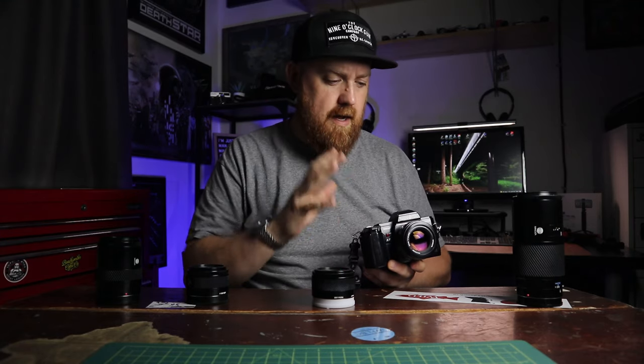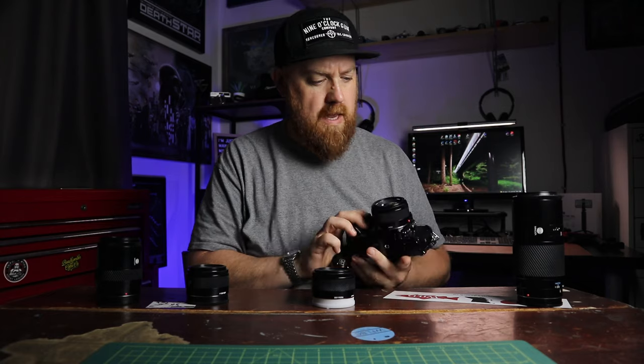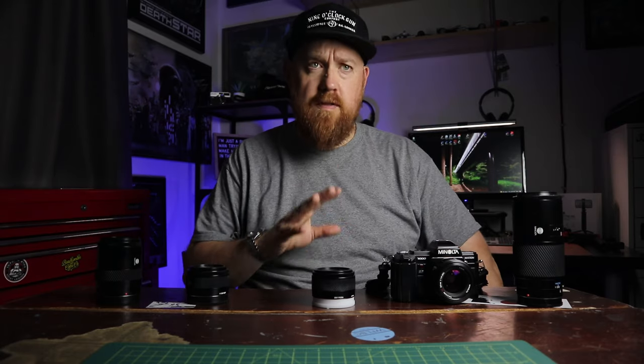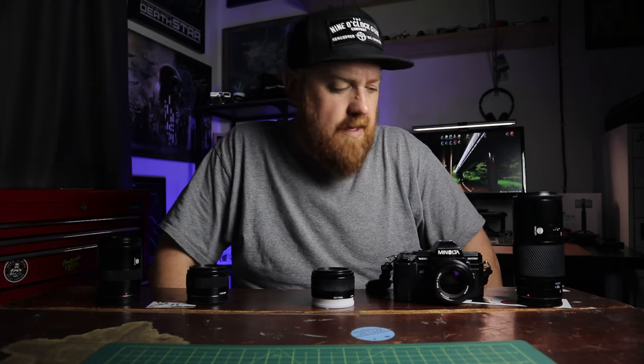It is a fully automatic film SLR camera, and when I say fully automatic it will basically make you a cup of coffee if you push the right buttons. Fully automatic autofocus, auto exposure, auto film load, auto film advance, auto film rewind, reads DX codes. It's basically a foolproof camera to a certain extent. These kind of cameras tend to get looked down upon in the film photography community because people tend to gravitate towards film cameras that are manual. Film is an organic substance, and putting it in a fully electronically controlled camera that does everything seems kind of antithetical to film photography in general.